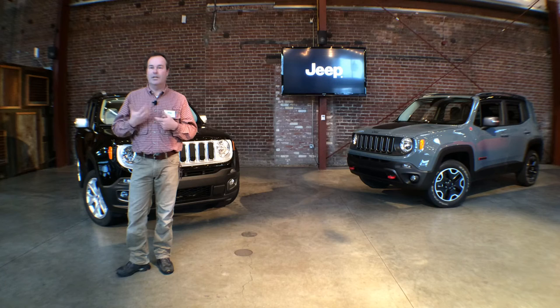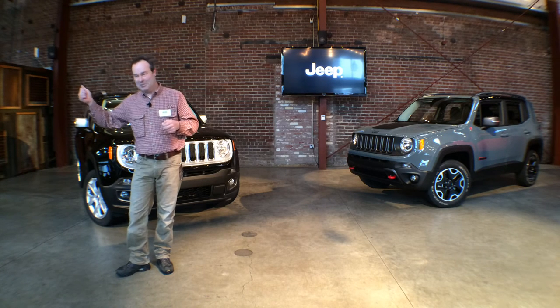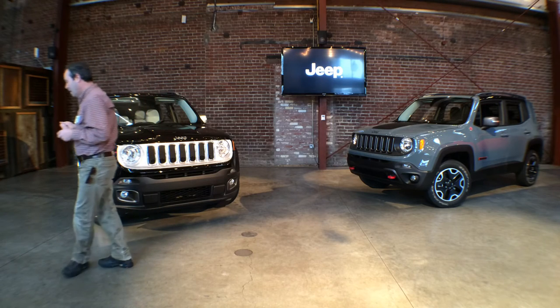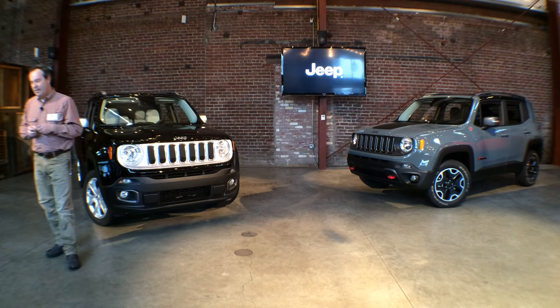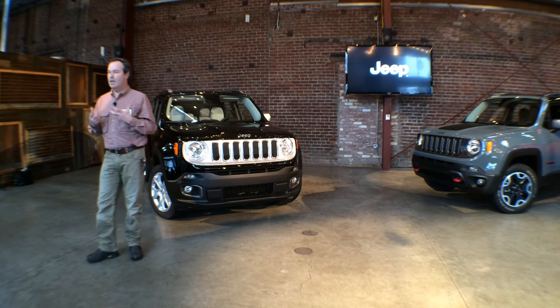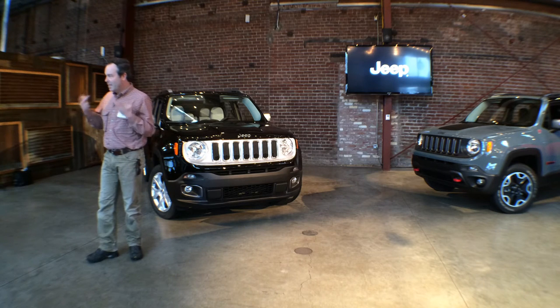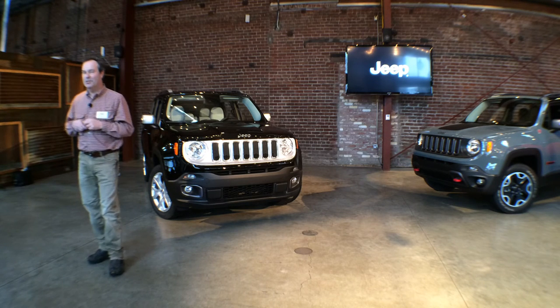To be clear, the vehicle was designed and engineered 100 percent in Auburn Hills, Michigan — it was not just dropped off in Italy. The answer we have here was just really clear to us the more we got digging at it. At the end of the day we just wanted to get as much Wrangler character and fun — that side of Jeep — into this small package.